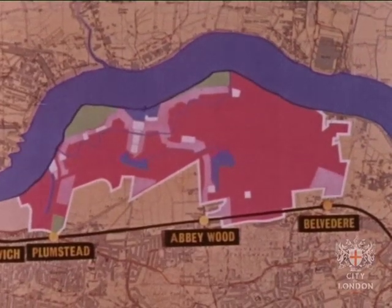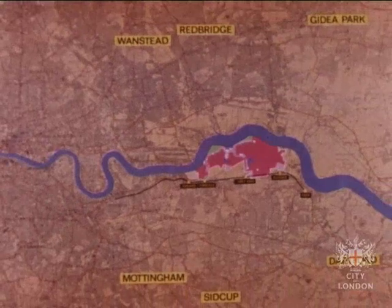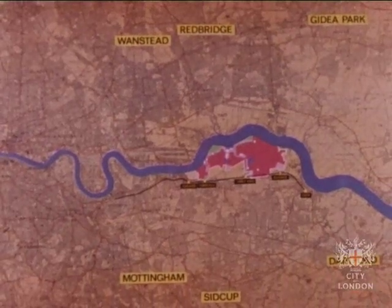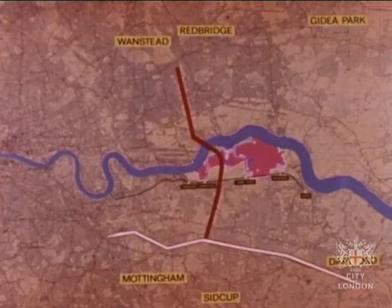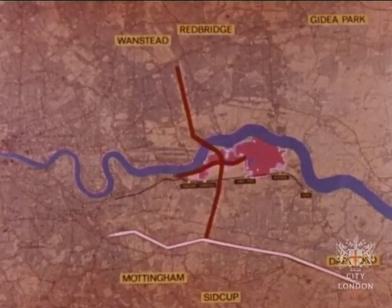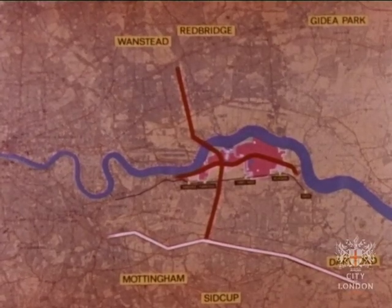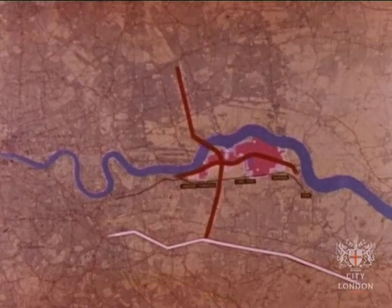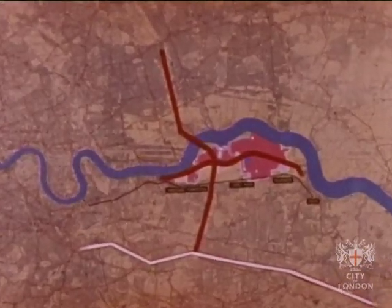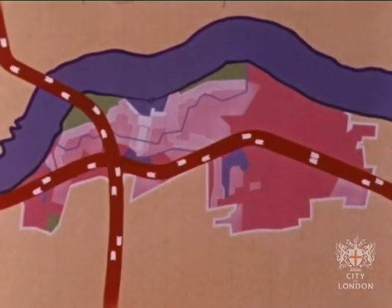To rely on existing communications would obviously have been impracticable, and the development of a main road plan was influenced by several factors. The proposed C-ring, a new motorway to link Thames Mead with the GLC's Greater London Motorway System and the National Trunk Roads, and the Spine Road, which connects the new development with Woolwich on the west and Erith on the east.